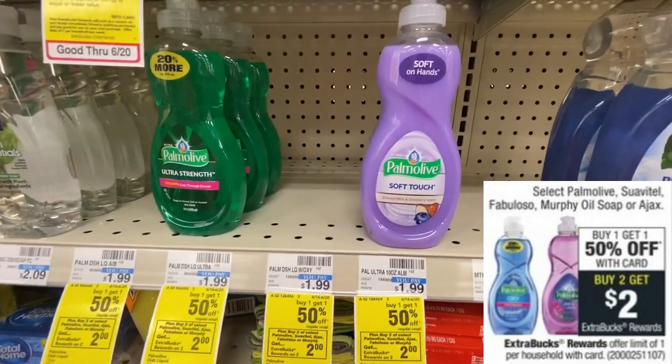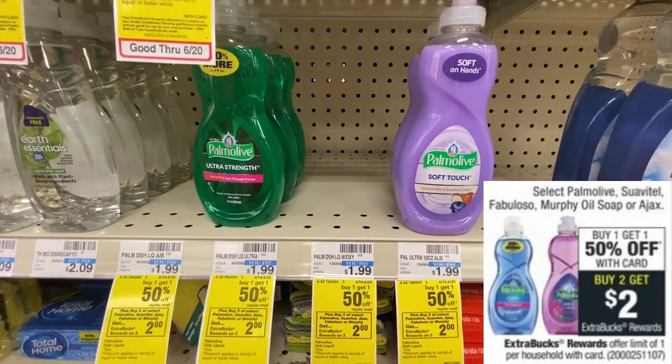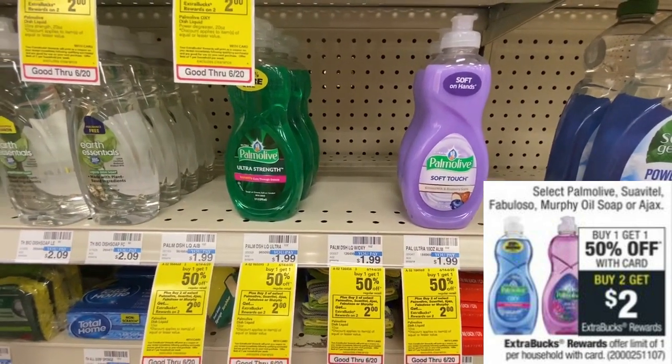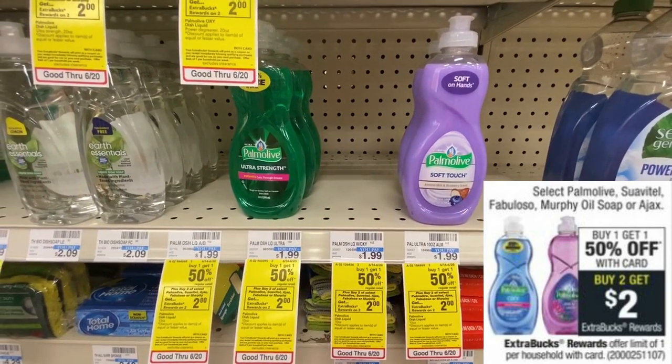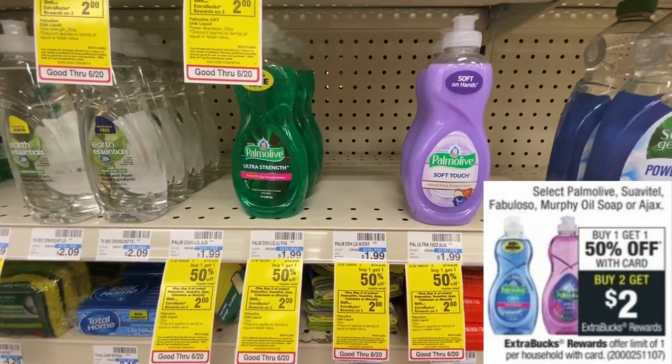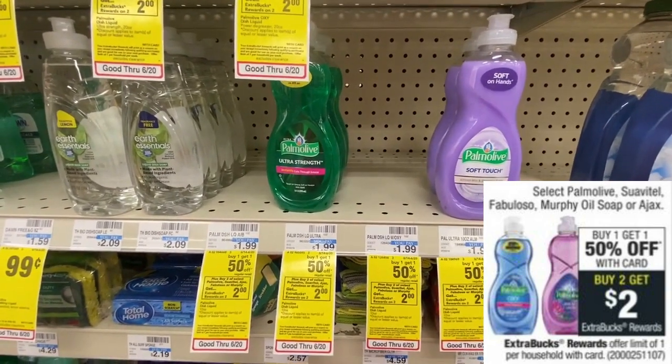This next deal is no coupons needed. Palmolive is on sale this week for buy one get one half off, and when you pick up two of those you're going to get a $2 extra buck reward. So for two bottles of Palmolive your final price comes out to 99 cents, which is about 50 cents each.